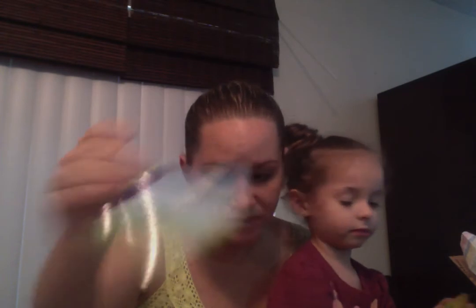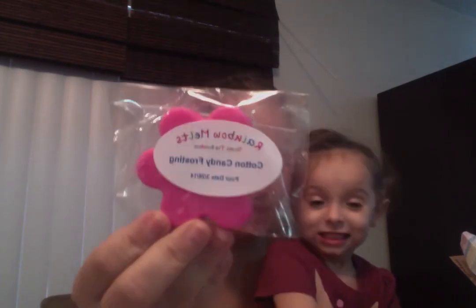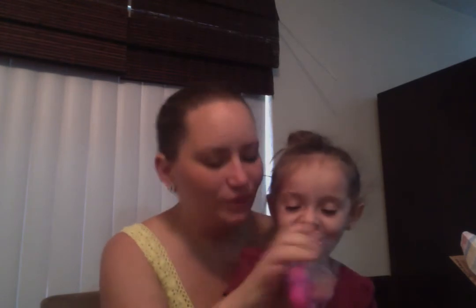She also sent me her business card. Oh, she sent Bella a big flower in Cotton Candy Frostings. Bella, are you so happy? It's so nice that she did this for you, right? This is so good — it's such a good cotton candy.